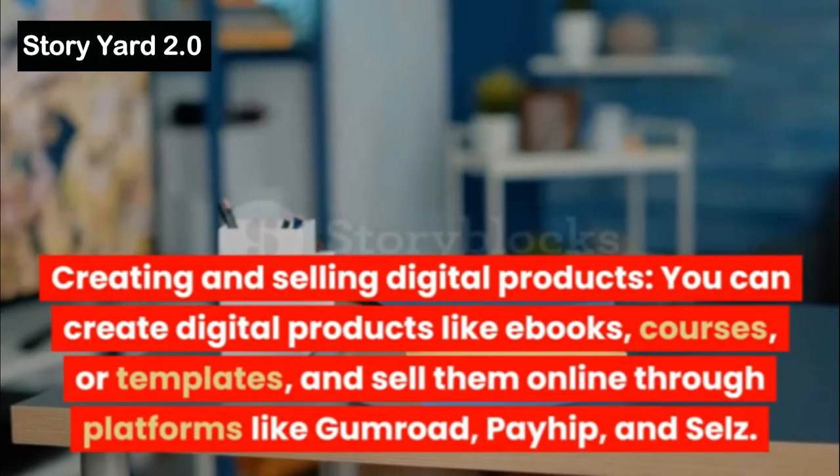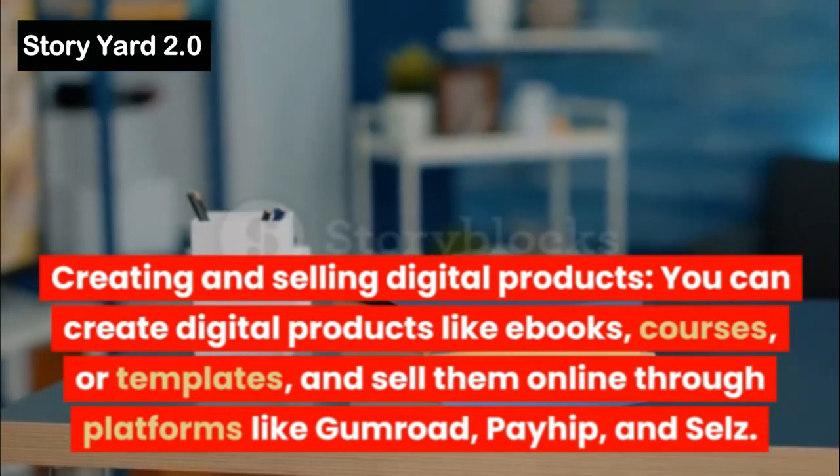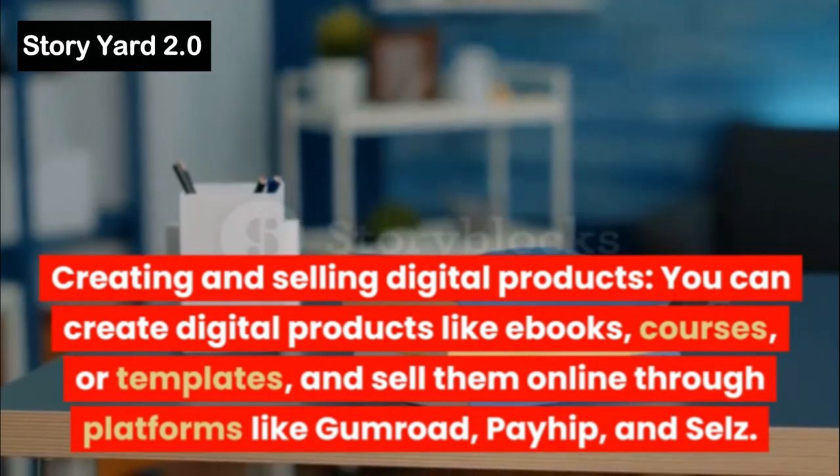Creating and Selling Digital Products: You can create digital products like e-books, courses, or templates, and sell them online through platforms like Gumroad, Payhip, and Sellfy.